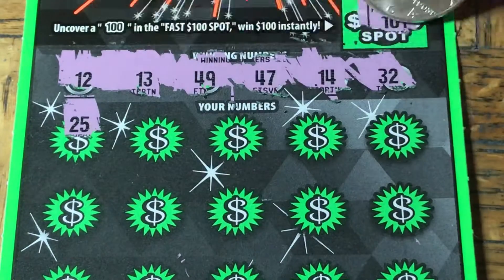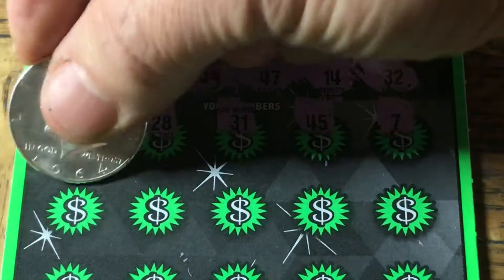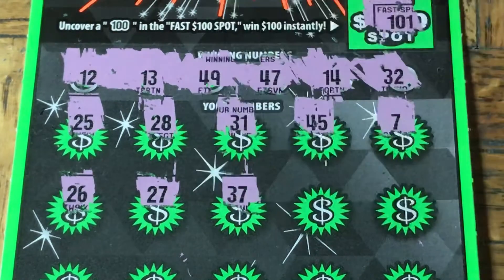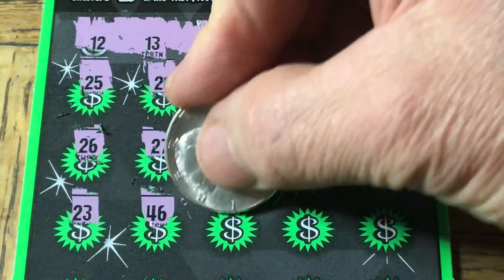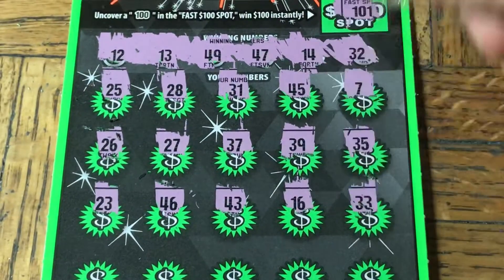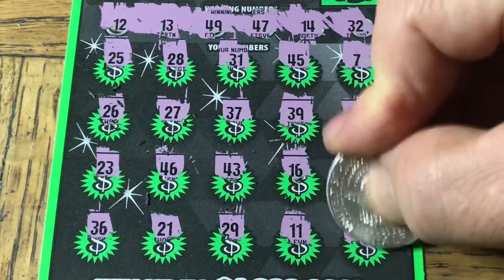Scratching through — 21, 25, no 20s up here. 31, 45, 7, 37, 30, 35, 46, 43, 16, double 3, 11. The last one on this ticket is 48 — right in between the 47 and 49. No good for the first one.